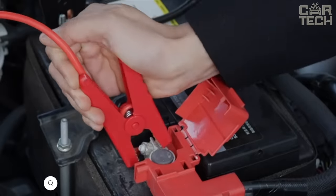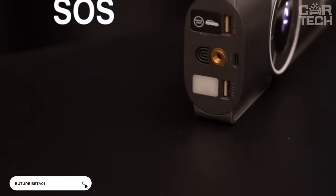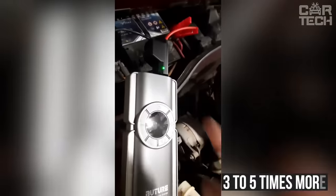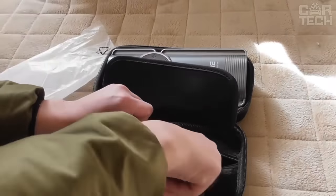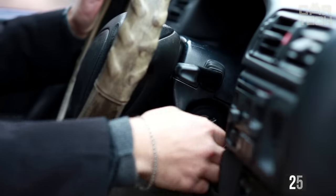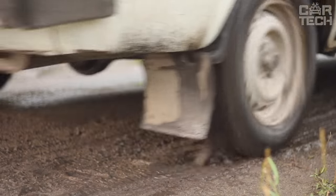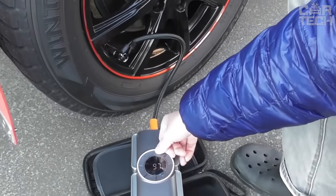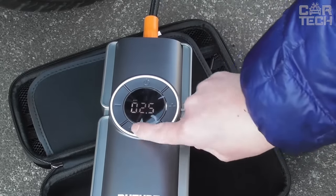Introducing a powerful jump starter with a built-in compressor for wheel inflation, bright flashlight, SOS signal, and portable battery for simultaneous charging of two gadgets. The starter generates 3 to 5 times more power than older starters of the same capacity, thanks to extended starting current technology. The 2,500 amps of power is enough to start gasoline and diesel engines up to 8.5 liters even at temperatures as low as negative 4 Fahrenheit. The built-in smart compressor with LCD has a 35-liter-per-minute capacity and produces a pressure of 150 psi.